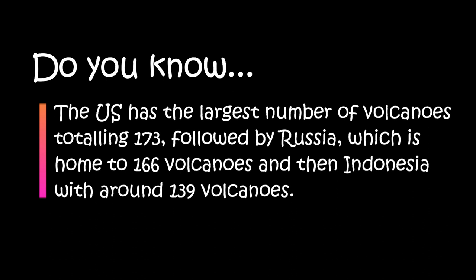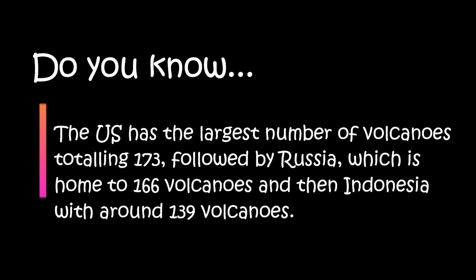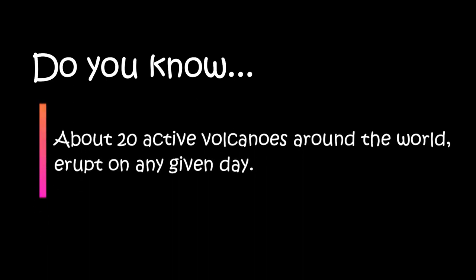Russia is home to 166 volcanoes and then Indonesia with around 139 volcanoes. About 20 active volcanoes around the world erupt on any given day.